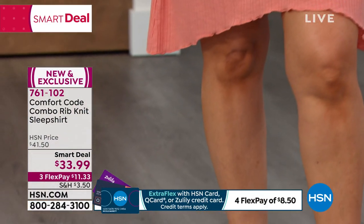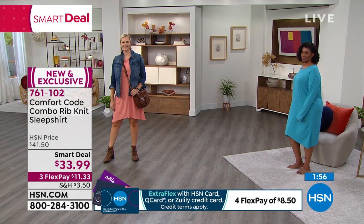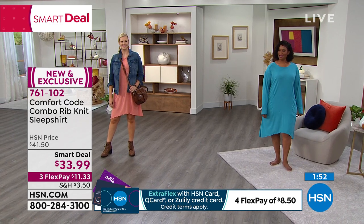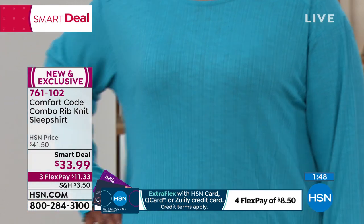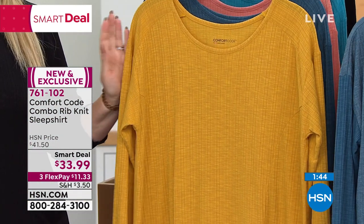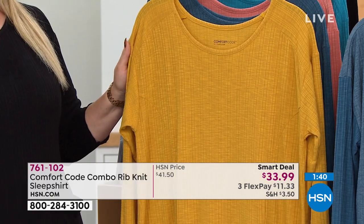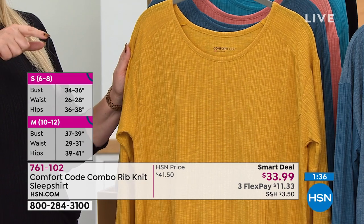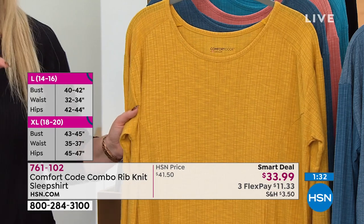If you have an HSN card, it's not $11.99 — it's $8.50 to get this dress home. We also accept the Q card and Zulily card to get that extra flex payment. Let me go through the colors and sizes. Sizes are small through 3X. I'm wearing a medium; Amy is wearing a small; Colette is wearing a medium; and Tasha is wearing the 1X.